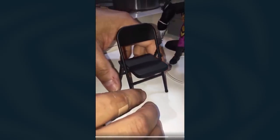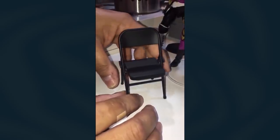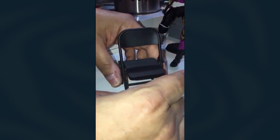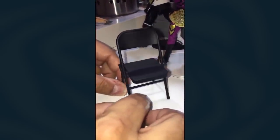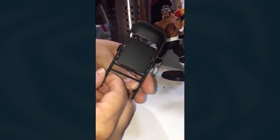Here at Boss Fight Studio, today we have going on pre-sale our Legends of Lucha Libre Lucha Extreme accessory set. One of the items it comes with is this all-new folding steel chair. It is in scale, as you can see, with other wrestling figures as well as our own wrestling figures. And the cool thing about it is it actually folds up.